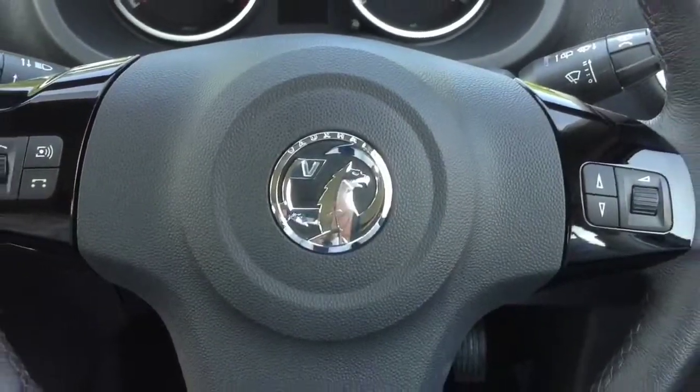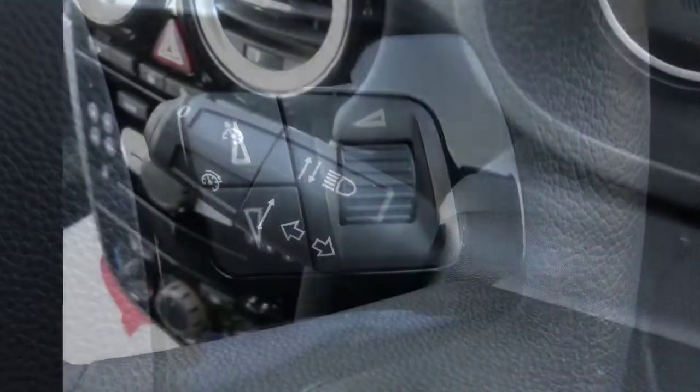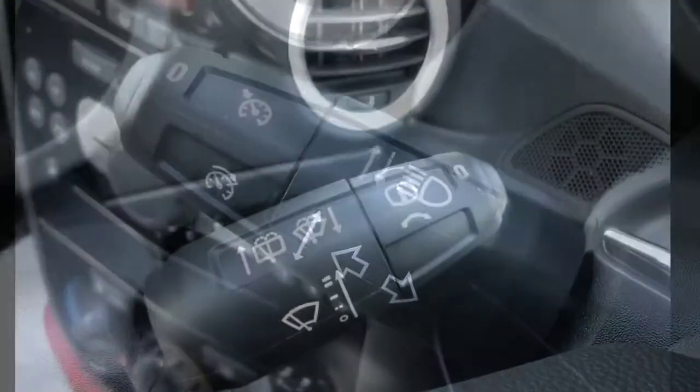The steering wheel has an attractive leather finish and comes equipped with mounted audio controls, while also giving access to cruise control and multi-function trip computer.